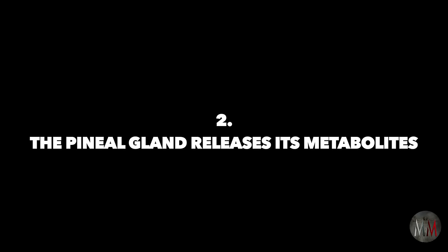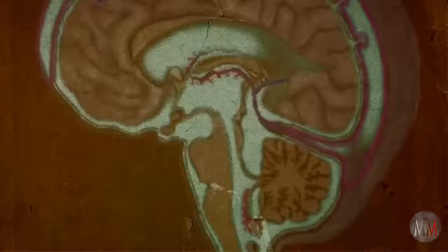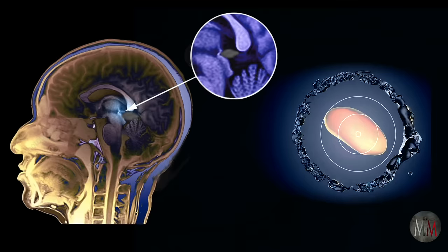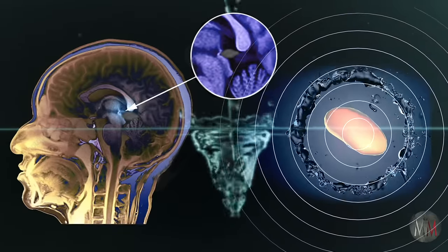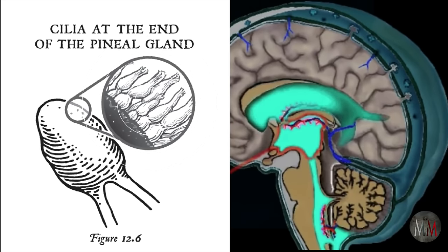Point two: the pineal gland releases its metabolites. On the surface of the pineal gland are tiny hairs called cilia — Latin for eyelashes. The action of accelerated fluid moving faster than normal through the chambers of the ventricular system tickles these tiny hairs, which overstimulates the pineal gland. Because the pineal gland is shaped like a phallus, the stimulation produced by the acceleration of fluid combined with the electrical activation from increased intrathecal pressure in a closed system causes the gland to ejaculate some very profound upgraded metabolites of melatonin into the brain.